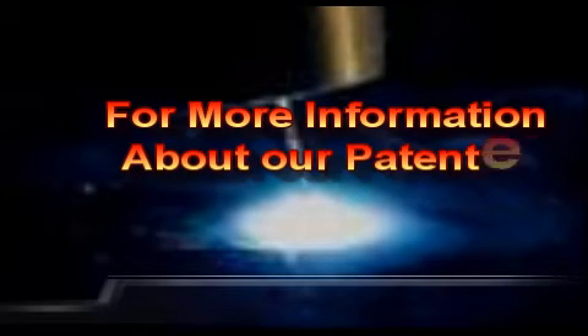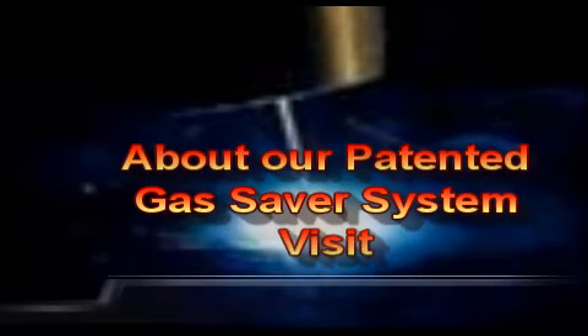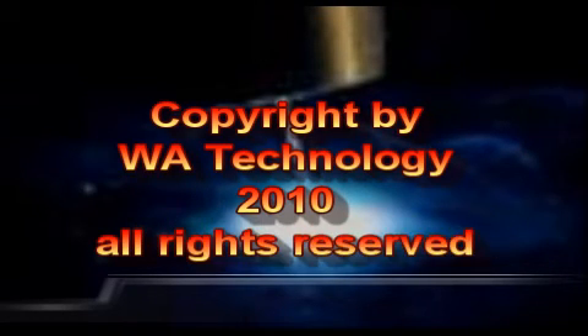Payback is measured in weeks. For more information about our Gas Saver system, visit netwelding.com. With thousands of systems in use, our fabricator customers have saved millions of dollars in wasted shielding gas and do so year after year while improving weld start quality. Thank you.